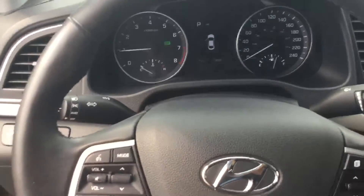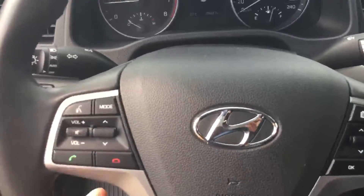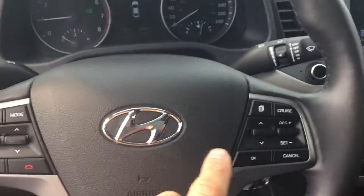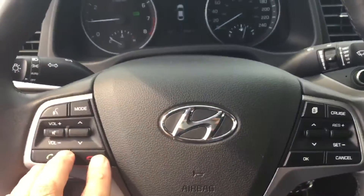Going into the inside here, the steering wheel actually has tilt and telescopic, so it goes up and down and in and out, which is an awesome feature for comfort. Steering wheel audio controls, cruise control, driver information center — the vehicle's equipped with Bluetooth.